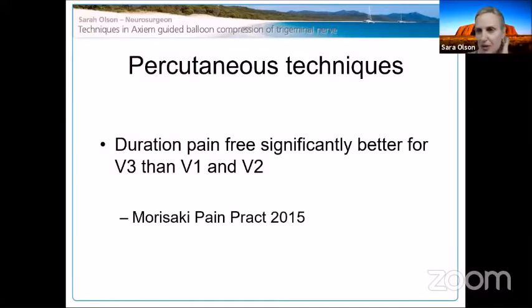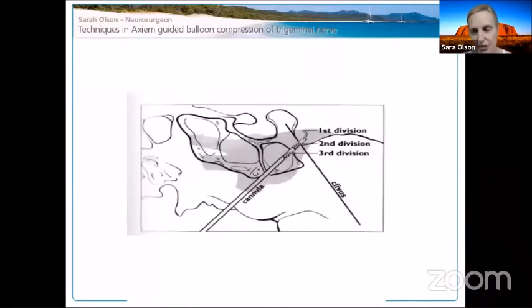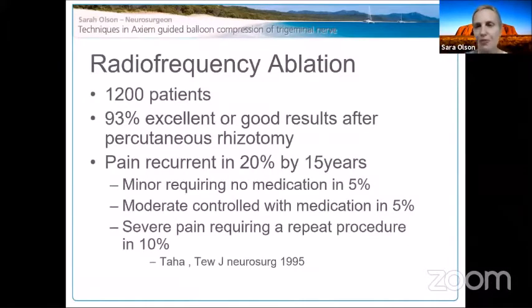V1 and V2 are not great for percutaneous approaches, especially V1, but V3 is very good — as you'd expect, coming through the foramen ovale. Radiofrequency lesioning: I have my own biases against it, but people who do it swear by it. The concept proposes that compound action potentials of A-delta and C fibers for pain are blocked at a lower temperature than those carrying tactile sensations, so theoretically you can achieve pain relief without losing touch. You can also target specific divisions, and some people report excellent results.